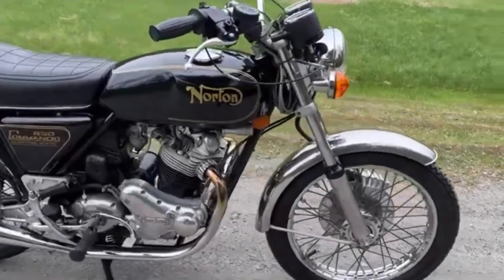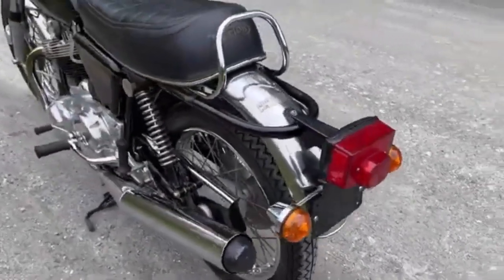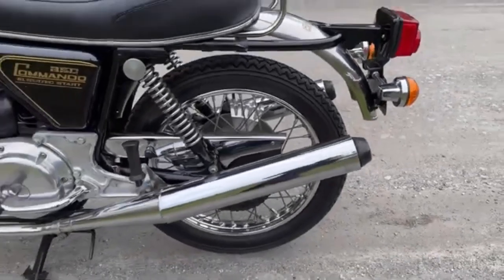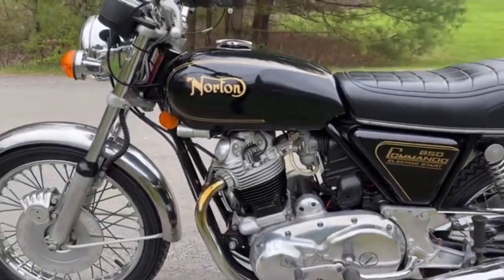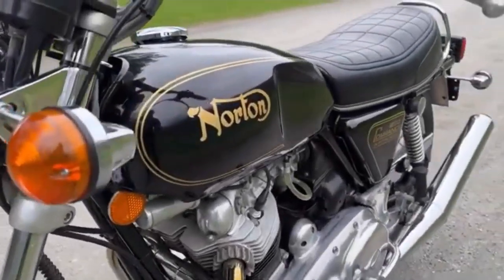This would lead to production of the Commando being moved to Wolverhampton later that year. Another change that year was the availability — initially as an option — of an 850 engine, actually 823cc. The development of the 850 engine had really been driven by the requirement for a quieter machine in the European market, and of course the emission regulations then coming into force in America — both key markets for what was by this point seen as a sports touring mount.